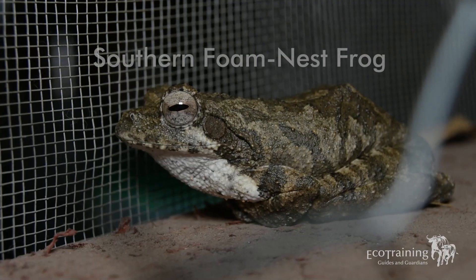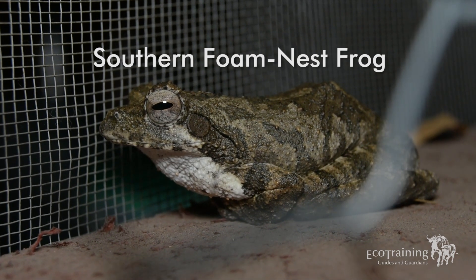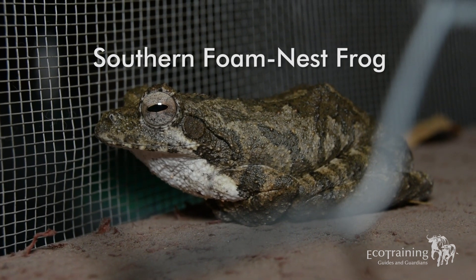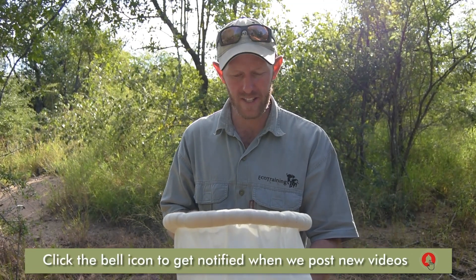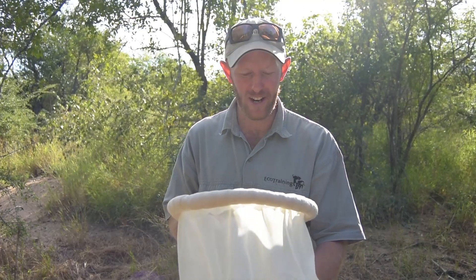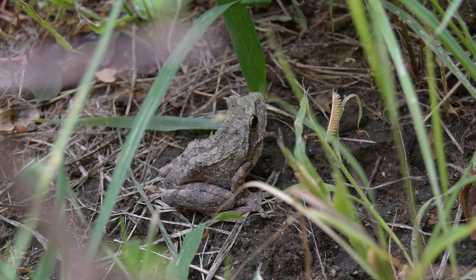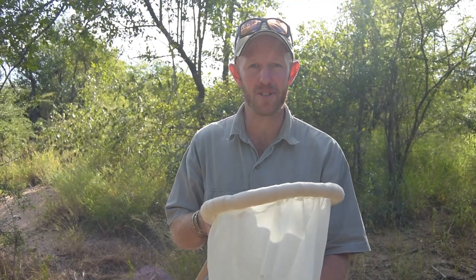So this is a southern foam nest frog. We found him in the bathroom at Karangwe camp, which is not the most ideal habitat for him at all. It's not really a threatened species of frog in South Africa, but we do plan to release him back into his more natural environment. They tend to take shelter in places like bathrooms that are really dark and moist, or even in little pigeon holes in our lecture rooms at the camps as well.